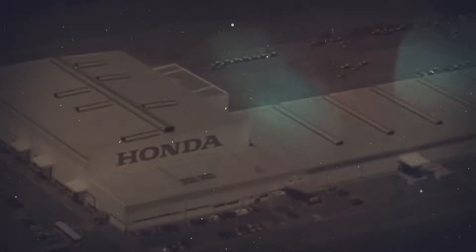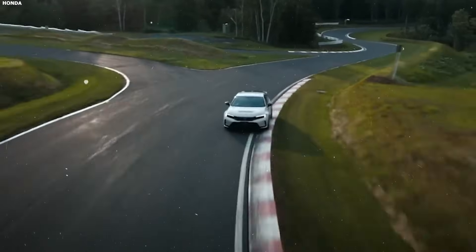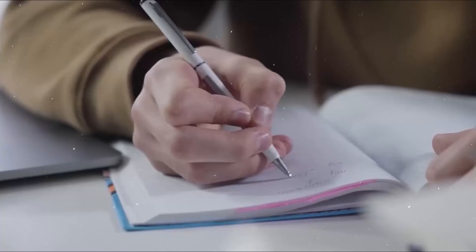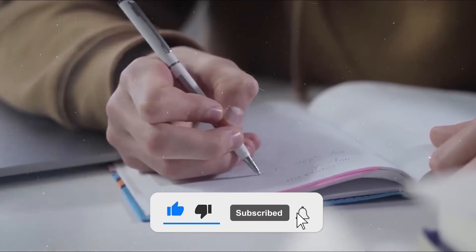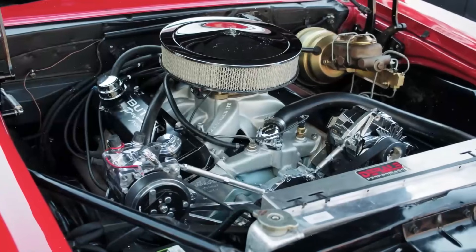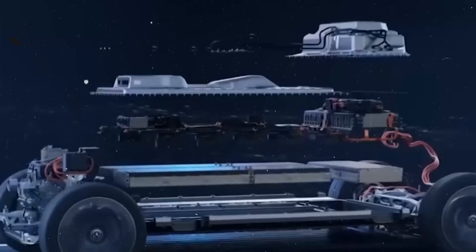Combined with its high-efficiency power split system, more of the driving force comes from the electric side during city driving, dramatically reducing fuel consumption. Quieter, cleaner, more efficient — that's the sweet spot every automaker has been chasing, and Hyperdrive just got there first. The real secret is the power split gearbox. It decouples the gasoline engine from the electric motor, allowing both to run at their own ideal speeds. It's like giving your hybrid multiple gears, and it makes everything more efficient.